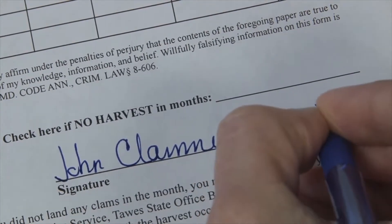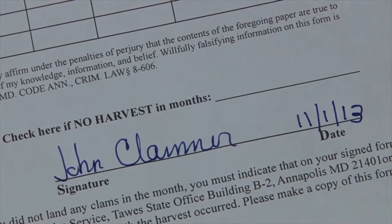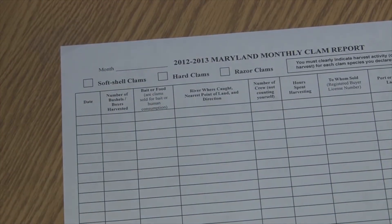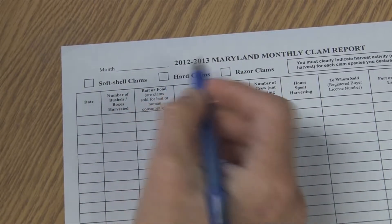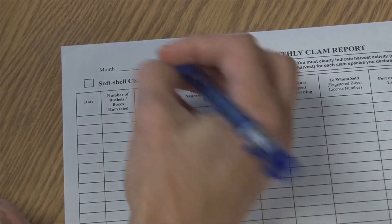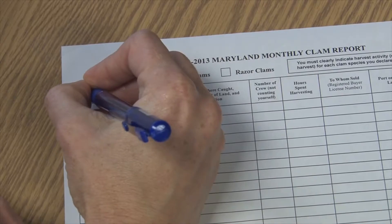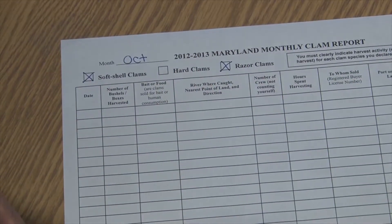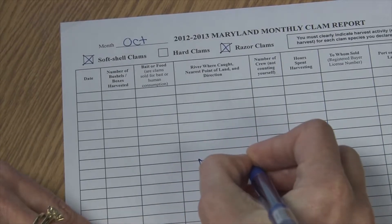This report covers my harvest in October. Now because in this example the license holder has licenses for all three species but only harvested hard clams, I need to be sure to report for all species that month. So I'm going to finish my reporting for October — for soft shell clams and for razor clams I did not harvest, so I'm going to write 'no harvest' on my report.